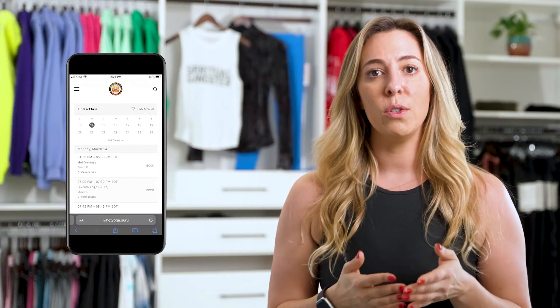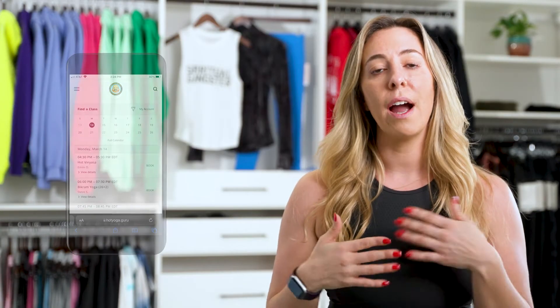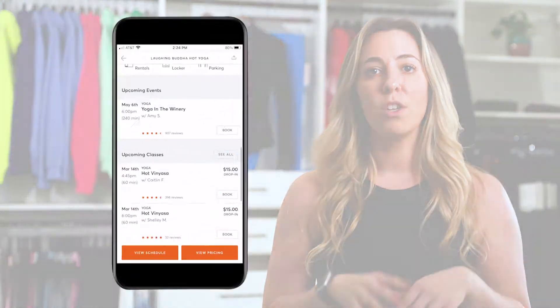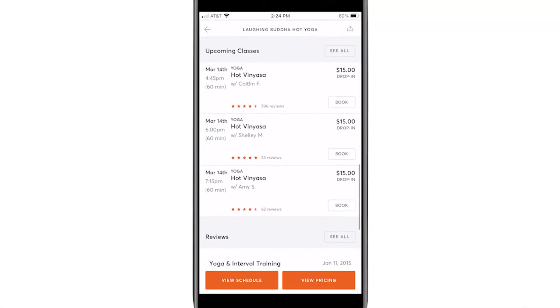We recommend registering in advance. This is to reserve your spot, but also it's nice as the instructor to know how many people to prepare for coming into a class. To register, you can do that through our website, or I highly recommend downloading the MindBody app. It's a little bit easier and a little bit more user-friendly. You can find all of our classes and our entire schedule there.